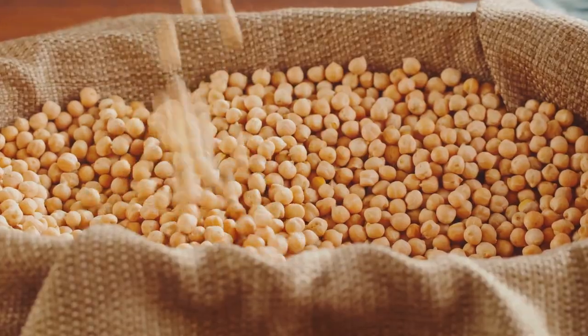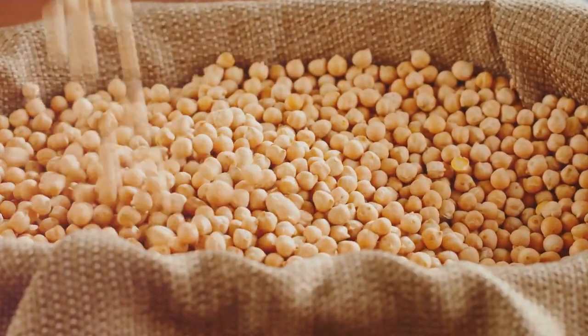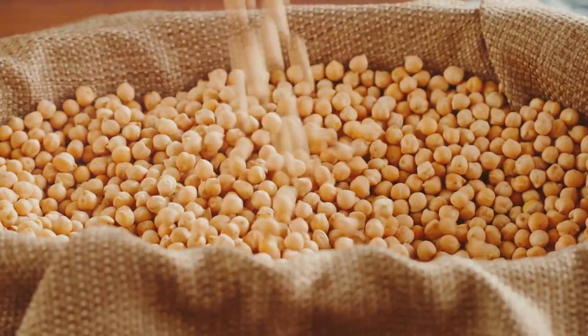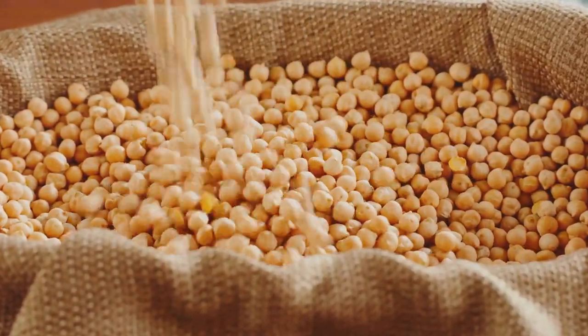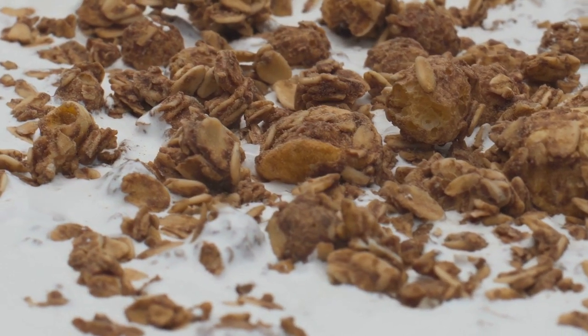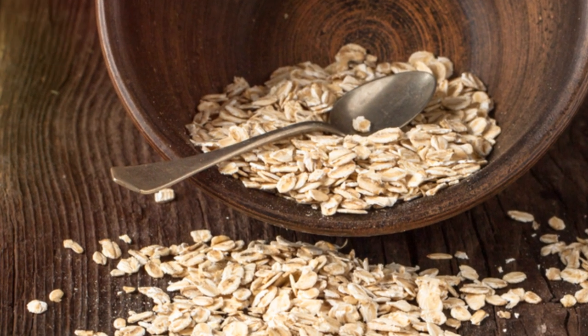Plus, this snack is perfect for meal prep — just grab and go in the morning. Moving on to a savory option: roasted chickpeas are my go-to. Toss them with a little olive oil, sprinkle with your favorite spices — I love paprika and garlic powder — and roast until crispy. Chickpeas are not only high in fiber but also protein, making them an ideal snack for that mid-afternoon slump.